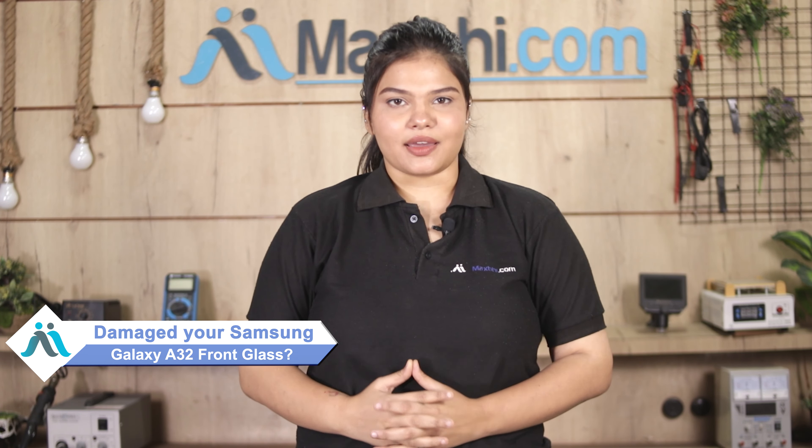Hi friends, this is Lucky from Maxp.com. Friends, the front glass is damaged on your Samsung Galaxy A32 and you're worried about the high repair cost of your smartphone.